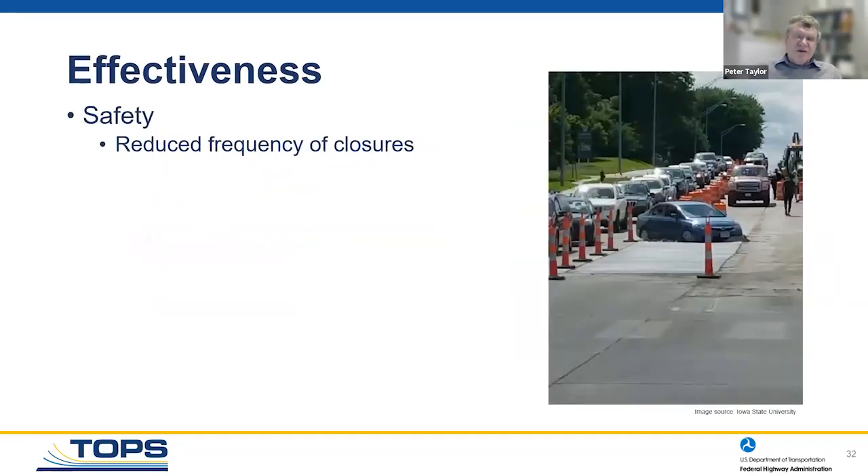Safety is also important: the less we have to shut systems down, the better the safety for workers and the traveling public. Getting in, fixing it, and getting out is a real benefit to the community as a whole.